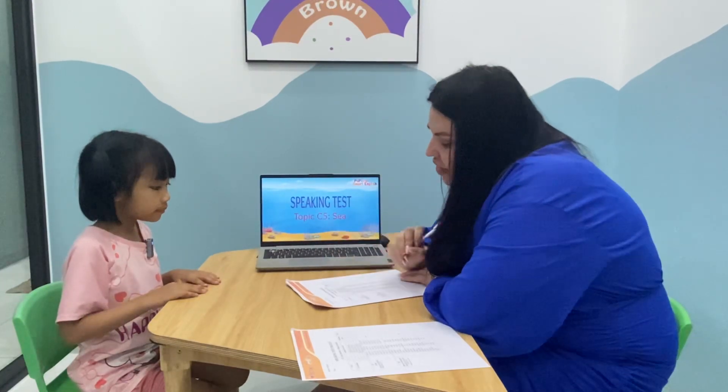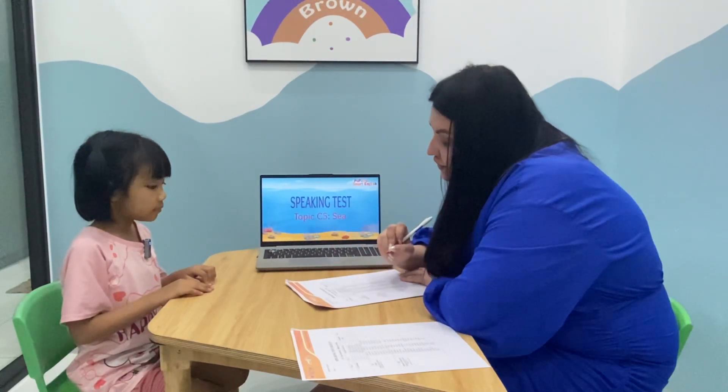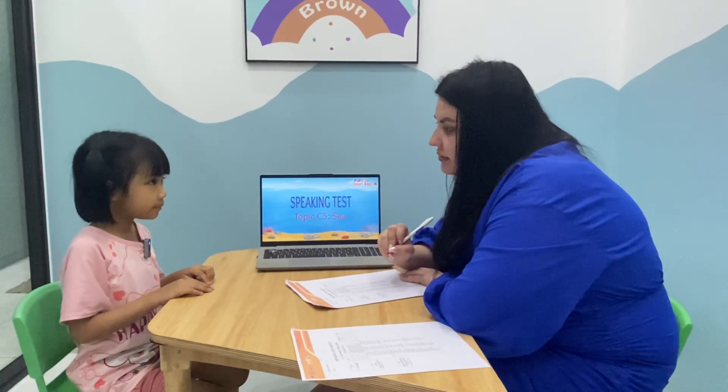Okay. How old are you? I'm 6, yes. What color do you like? I like white. White? I like white.